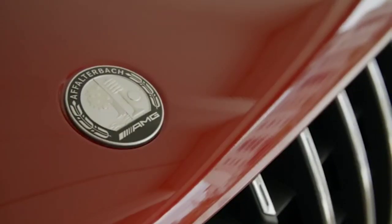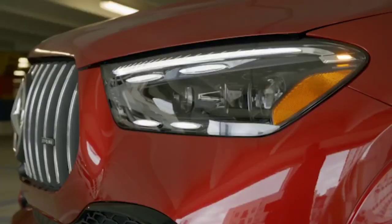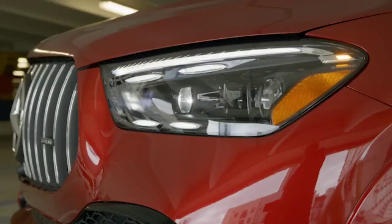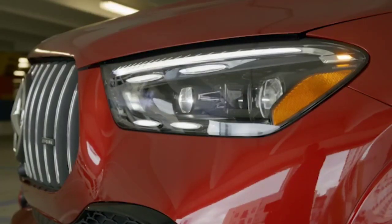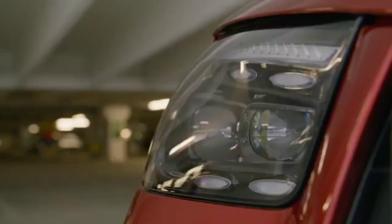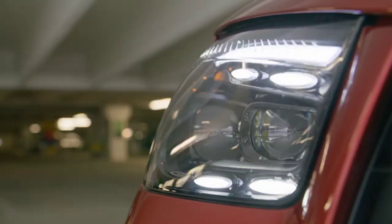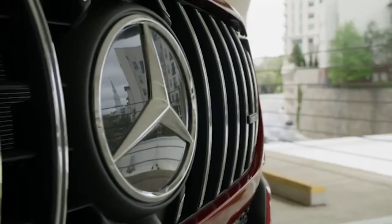Undoubtedly, the most important novelties are technical ones. The engine range is fully electrified. The GLE300D, GLE450 and GLE450D versions integrate a 48V mild hybrid system. The first one is equipped with a 2.0L diesel engine and offers 269 horsepower, while the other two have 381 and 367 horsepower respectively, both hiding a 3.0L engine — petrol and diesel — under the hood.